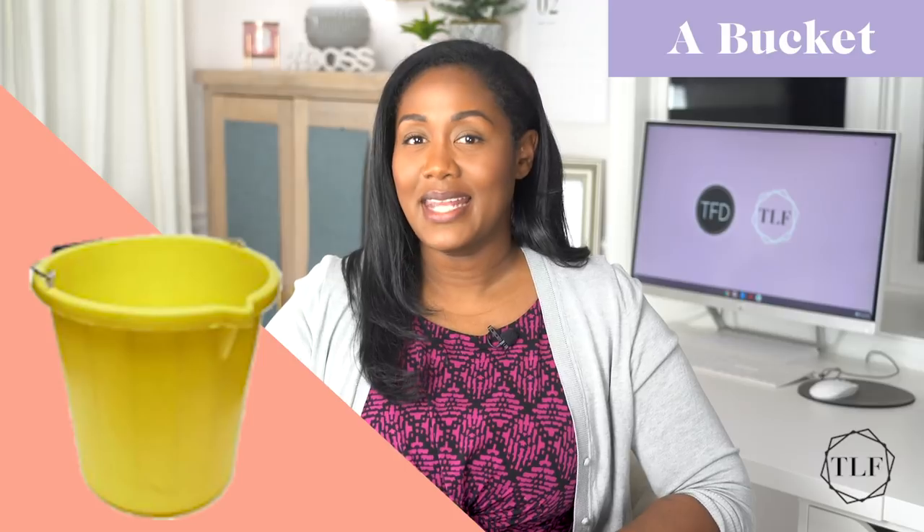Number 18, a bucket. This comes in handy more than you might think. A bucket has multiple purposes both inside and outside. You can have a tool bucket instead of a toolbox, use it as a cleaning caddy, a car wash bucket, to catch water leaks, mop up the floor, or even mix concrete. Number 19, shovels. There are many different types of shovels but typically you'll want to have three kinds: a snow shovel if you live somewhere that experiences winter, a long-handled digging shovel for moving dirt, mulch, and sand, and a hand shovel for planting flowers or vegetables.